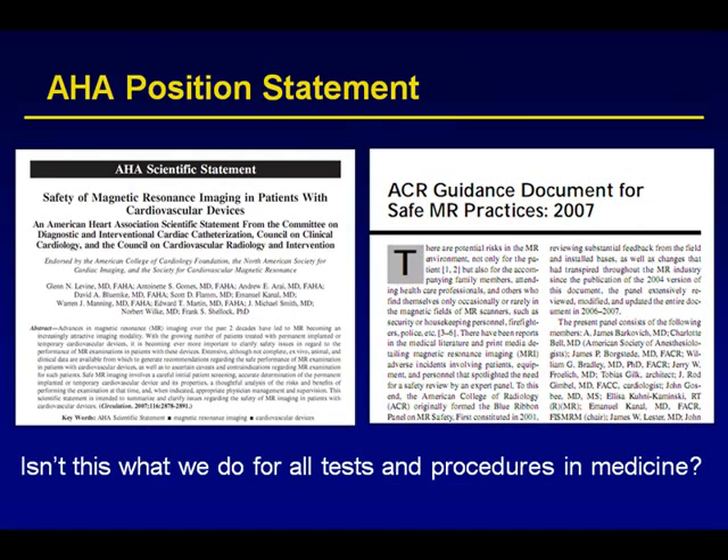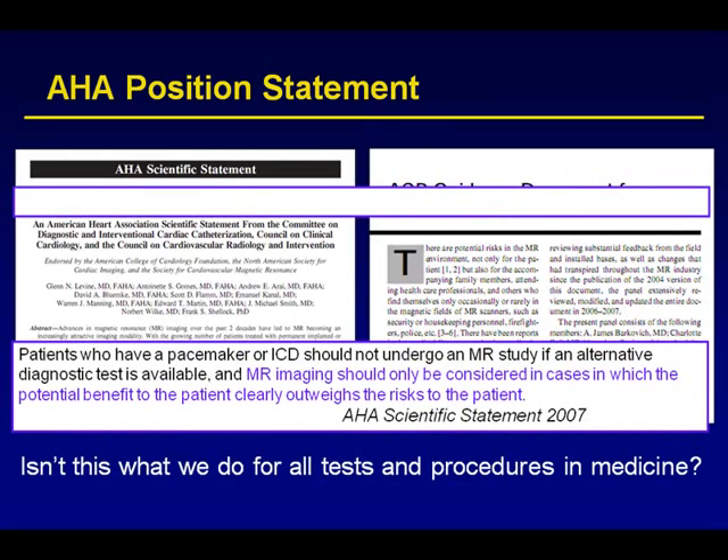What do we have in terms of AHA position statements? The AHA position is that we should use good caution and ensure that the benefits outweigh the risks whenever making a decision about implanting a device or doing an MRI in a pacemaker patient. Isn't that what we do for all tests and procedures in medicine? Is there something unique about an MRI that only for MRIs should we weigh risks and benefits? This is standard guidelines for how we should be practicing medicine.